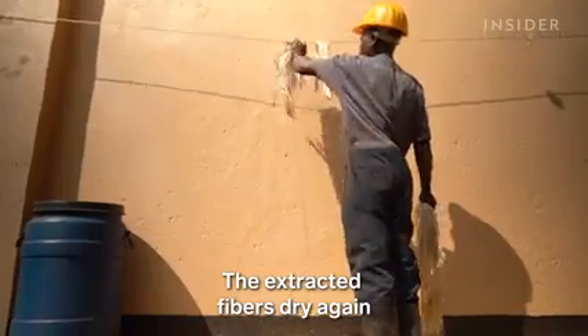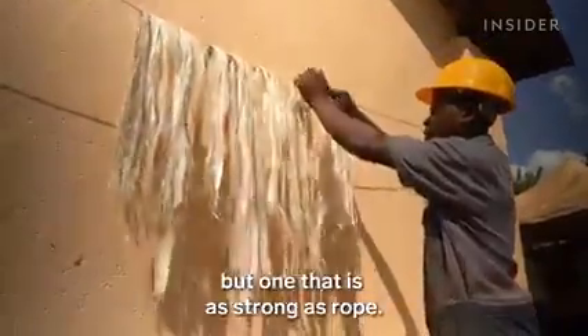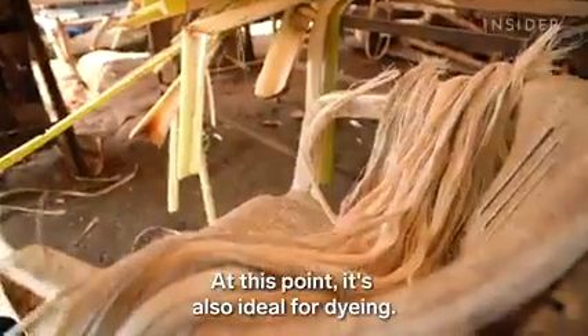The extracted fibers dry again until they feel like a silky yarn, but one that is as strong as rope. At this point, it's also ideal for dyeing.